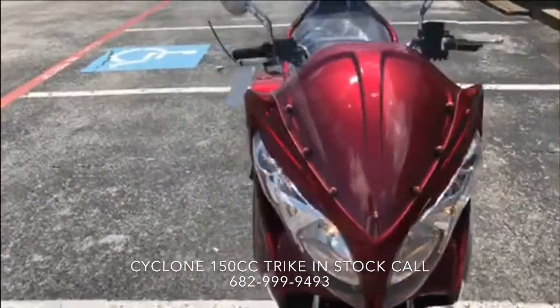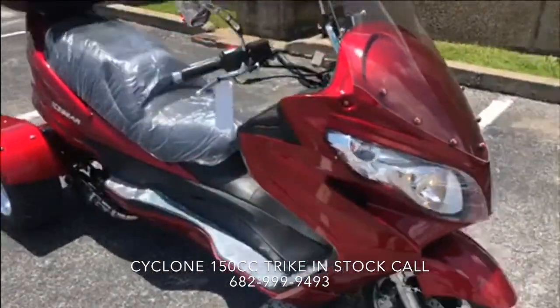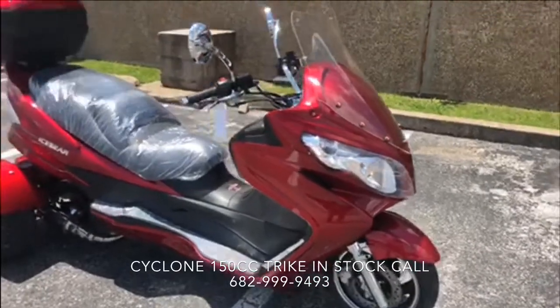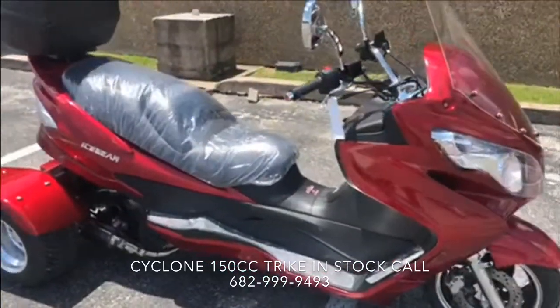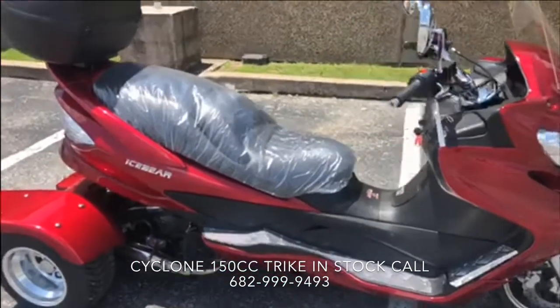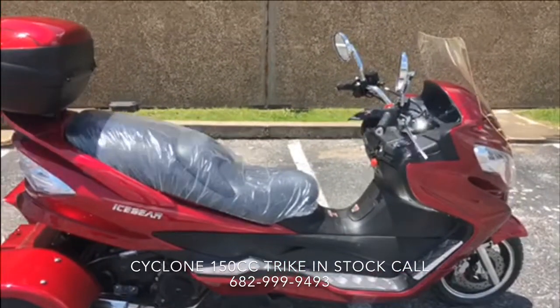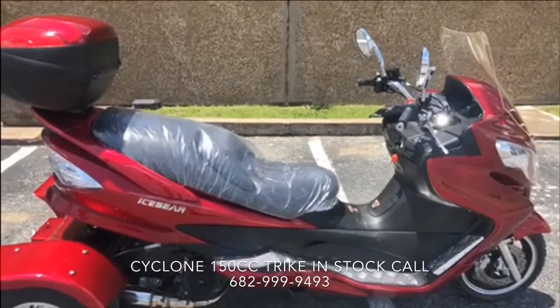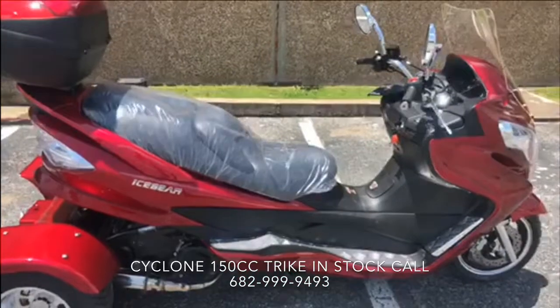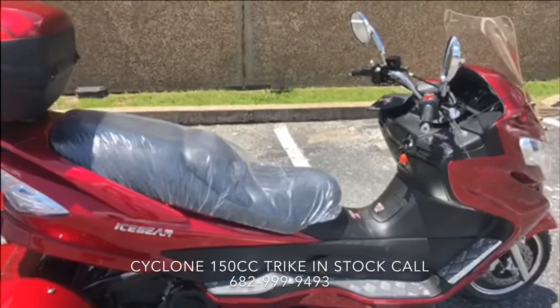You can go on and see this model, or if you're interested in dirt bikes, ATVs, go-karts, or street legal scooters — we basically carry them all. If you have any questions, please give us a call. This is Kevin. Thank you for checking out this video, and if you like it, you can click like or click the subscribe button. Thank you.